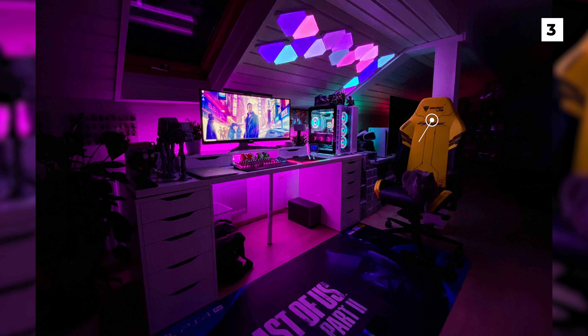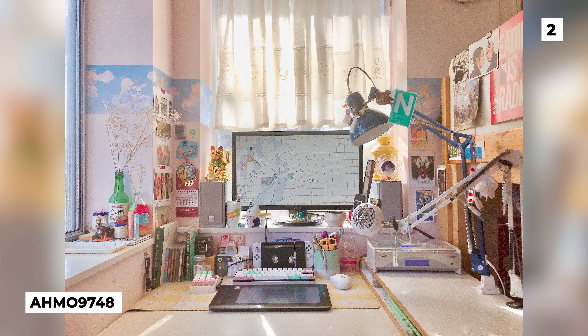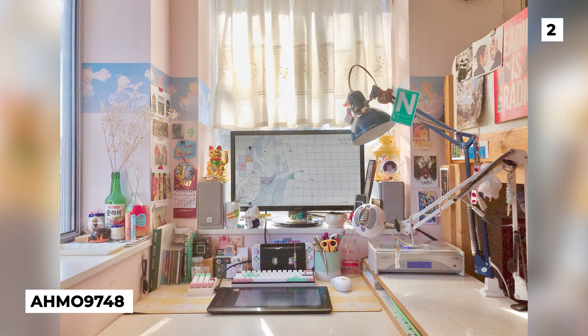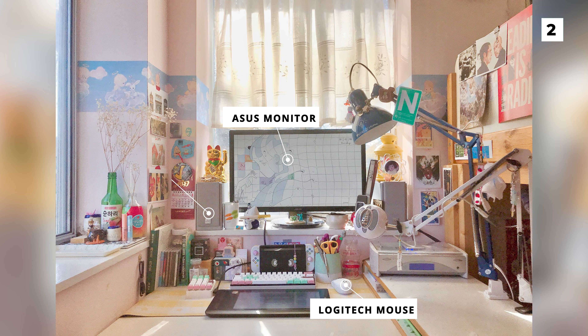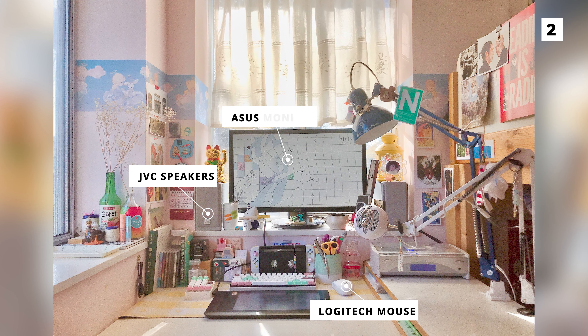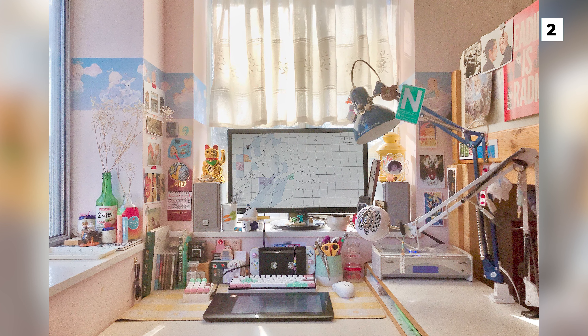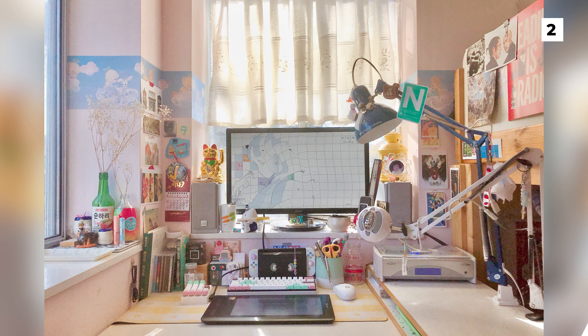Up on the slanted roof, they've got some Nanoleaf lights and a really intuitive design. Up next is the ultimate pastel setup from Armo 9748. The gear in this setup is relatively tame, utilising an ASUS monitor, a Logitech mouse and some JVC speakers. Where this setup shines is of course in the amazing decoration and the well-done organised clutter. This setup seems like the coziest space to sit down and make some art.